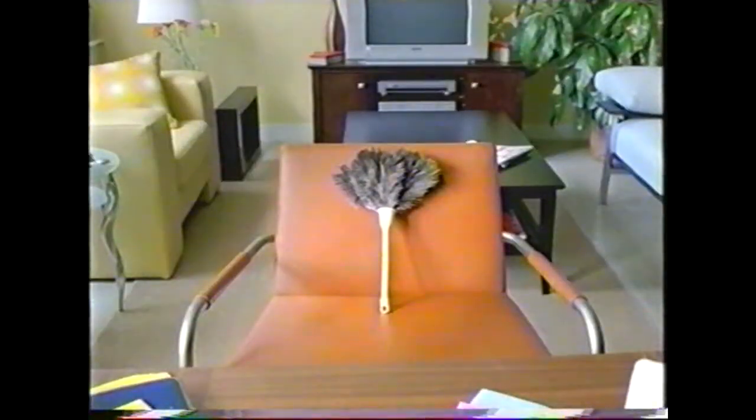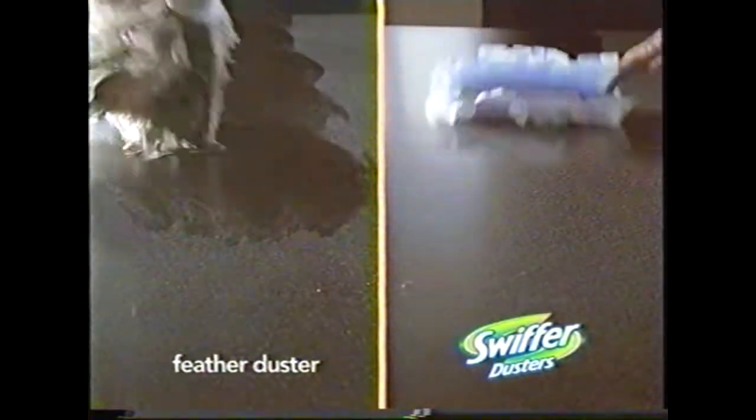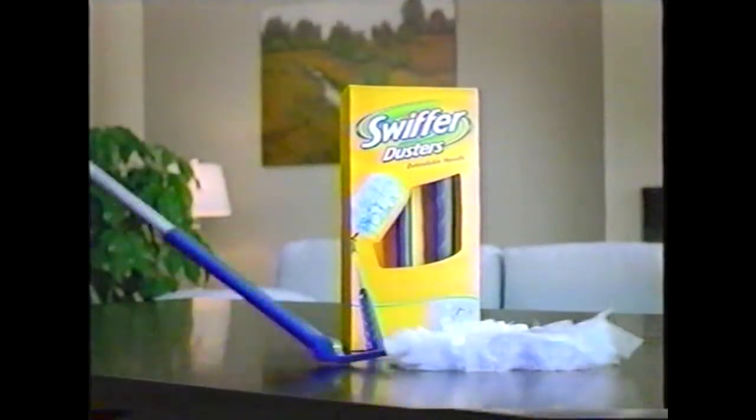Your performance has gotten sloppy. You don't get your work done — it just accumulates everywhere. I'm going to have to let you go. Looking for a better way to dust? Get Swiffer Dusters. It has thousands of dust-locking fibers to trap and lock the dirt and dust that old dusting methods leave behind. Swiffer gives cleaning a whole new meaning. And for hard-to-reach areas, there's a Swiffer Dusters with an extendable handle.